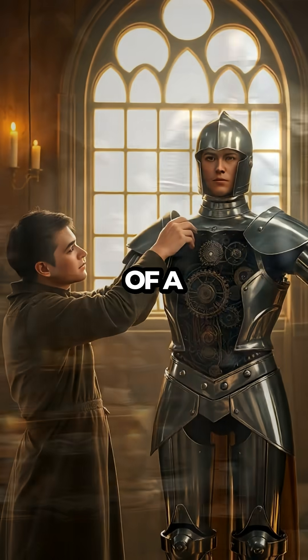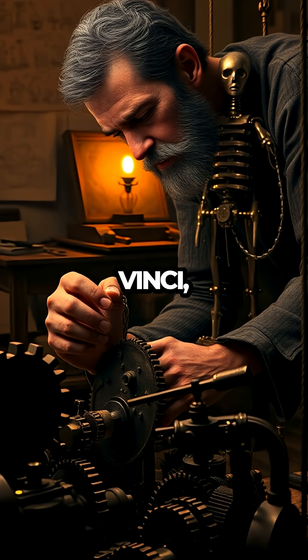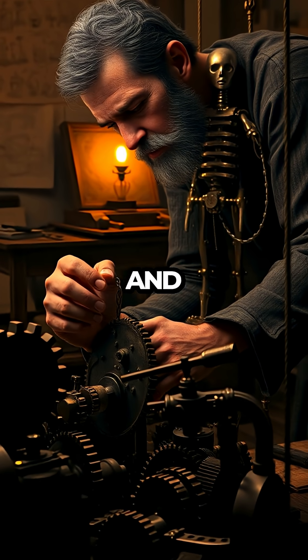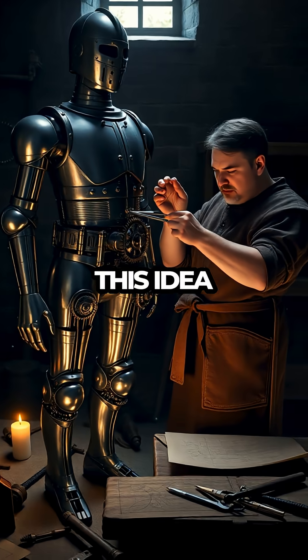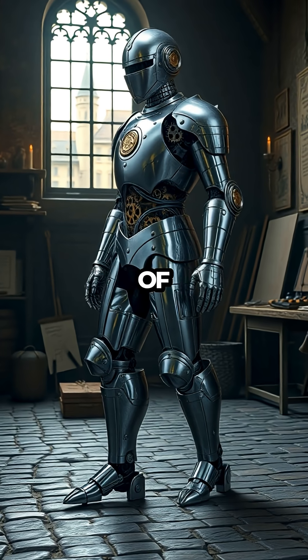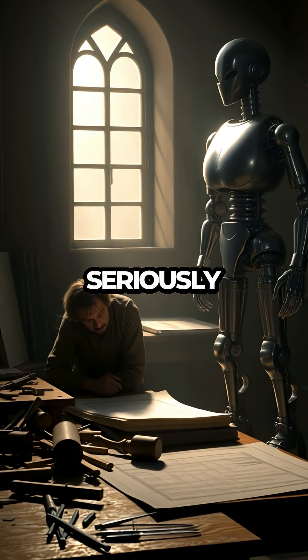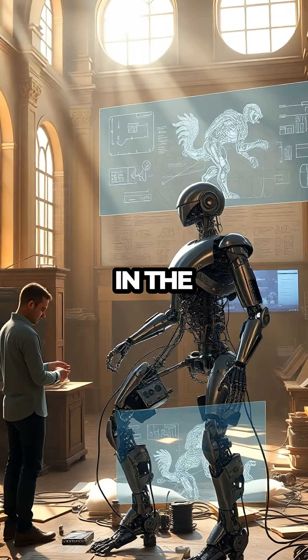The idea of a robot knight is so out of place in the Renaissance that it seems like pure science fiction. But da Vinci, with his insatiable curiosity and unmatched genius, brought this idea to life centuries before the term robot even existed. The knight was capable of independent motion, a concept so ahead of its time that it wouldn't be revisited seriously until the dawn of modern robotics in the 20th century.